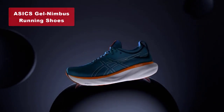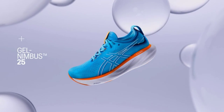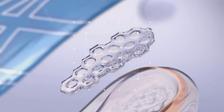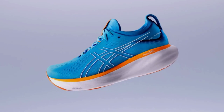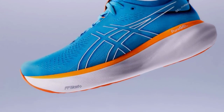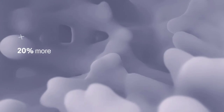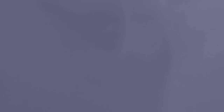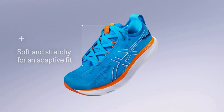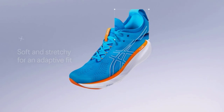Our number 2 pick is the Asics Gel Nimbus Running Shoes. These shoes feature an engineered knit upper that wraps your foot with a soft feel while improving breathability. Asics takes a sustainable approach with this model, as at least 75% of the shoe's main upper material is made with recycled content, reducing waste and carbon emissions. The Pure Gel technology provides lightweight cushioning and softer landings, while the FF Blast Eco Plus technology offers a more responsive toe-off. These shoes are a fantastic choice for runners who prioritize both performance and sustainability.